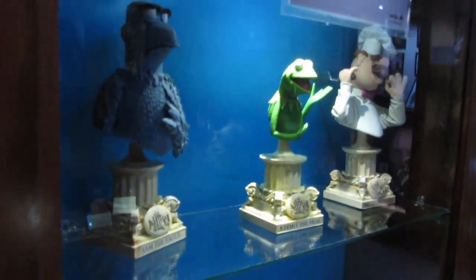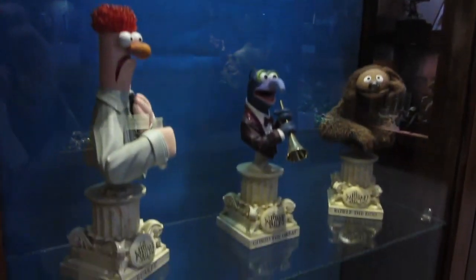Look at this — it turns out that Weta designed a bunch of Muppet Show collectibles. I like these guys.